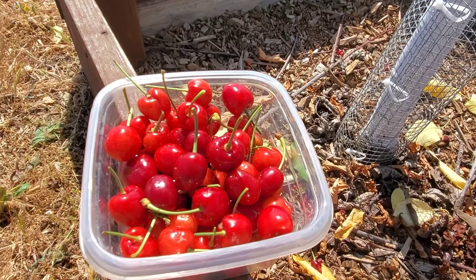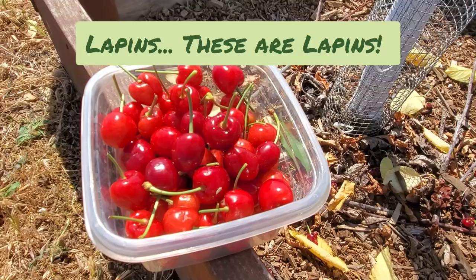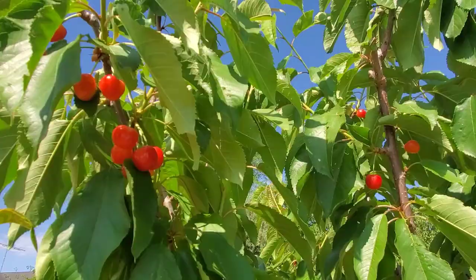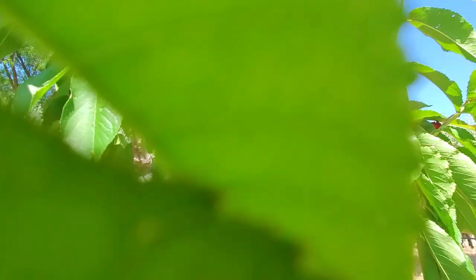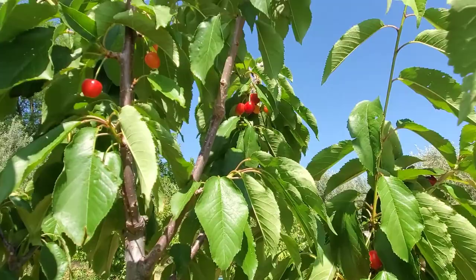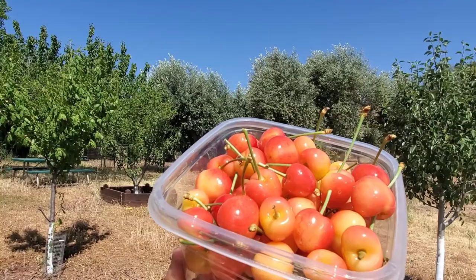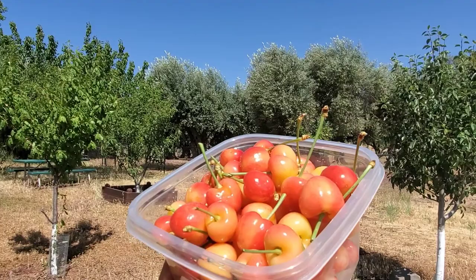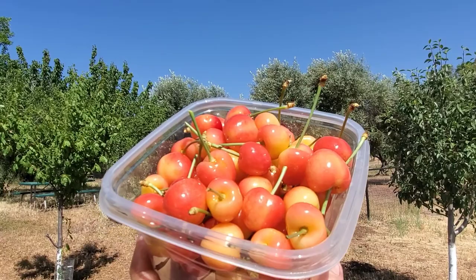I actually grow Stellas and Rainiers and a third variety — I grow three varieties that cross-pollinate and have relatively low chill hours. And here are the Rainiers — they're more of a yellow-red cherry and super sweet, and looks like I've got quite a few on here. I didn't have any of these last year, so I'm very happy. Another couple of pounds of cherries, and these Rainiers are so sweet. Nice harvest this mid-May day — one I wasn't expecting but one which I appreciate, and my kids will too.